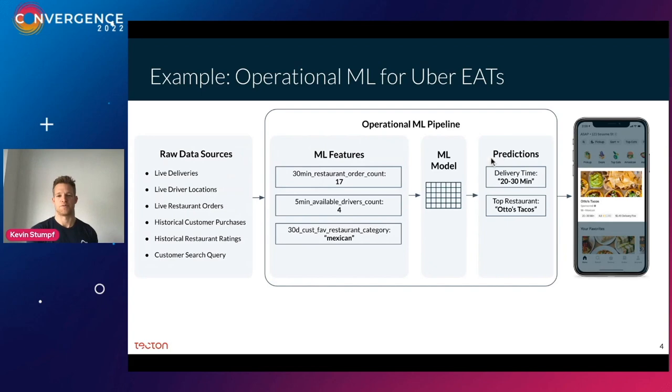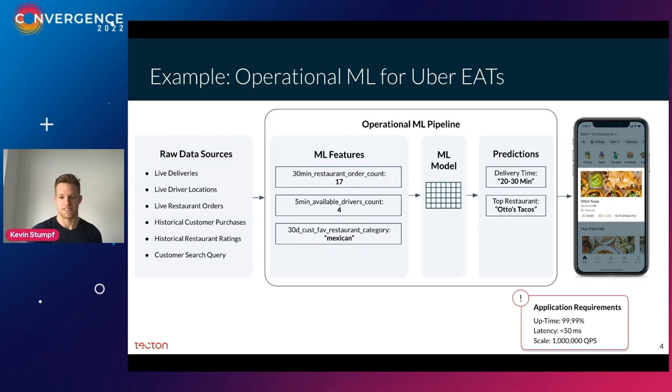These ML features get fed to a model, which makes predictions that feed the mobile application. These operational ML pipelines have very tight requirements: uptime needs to be very high, latency needs to be super low or people will close the app, and scale can be in the millions depending on your use case.